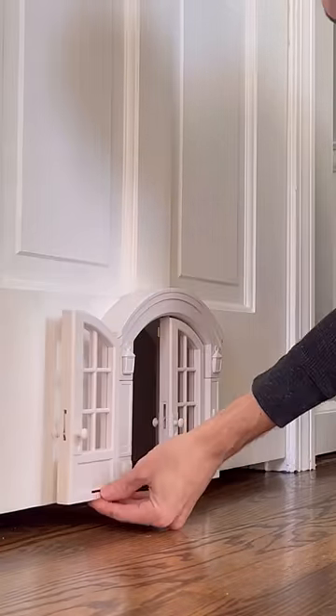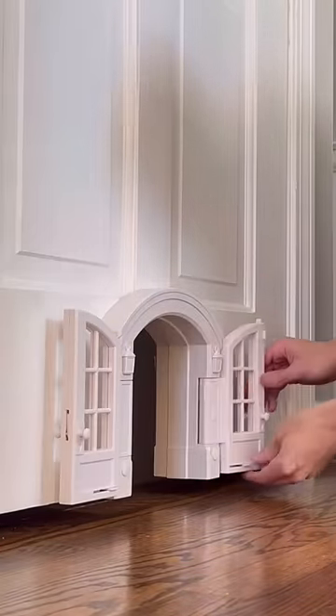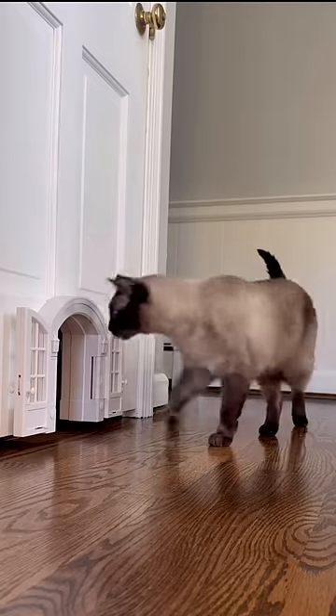I opened the doors using the doorknob, and these tabs keep it locked either in the open position or closed, which is pretty clever. Then Simon was the first to check it out — he paused for a moment and then went straight in.